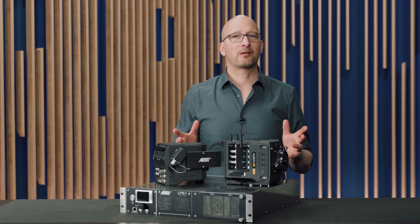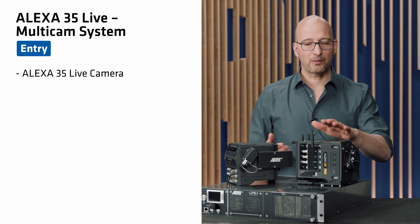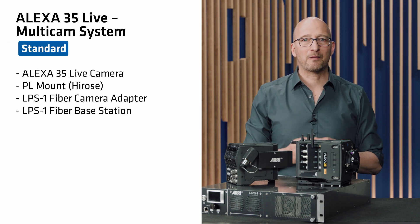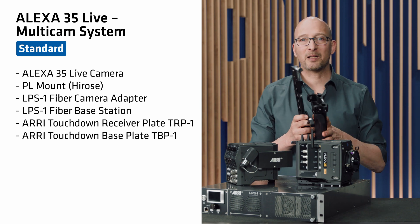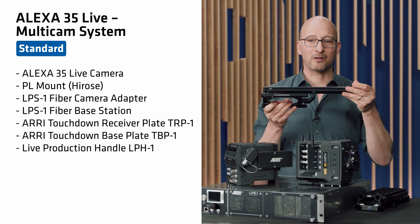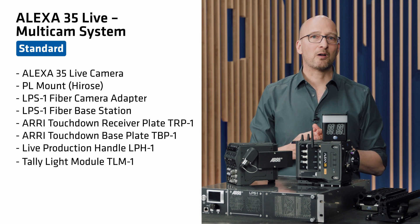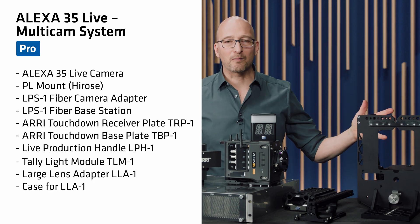To make it easy to purchase, we've put the gear together into sets. The Alexa 35 Live Multicam Set Basic includes the Alexa 35 Live camera with a PL mount and Hirosi connector, plus the live production system — the fiber camera adapter and fiber base station. The Alexa 35 Live Multicam Set Standard adds the touchdown receiver plate, touchdown base plate, live production handle, and tally light module with bracket and cable. The Alexa 35 Live Multicam Set Pro adds the large lens adapter for those using a box lens.